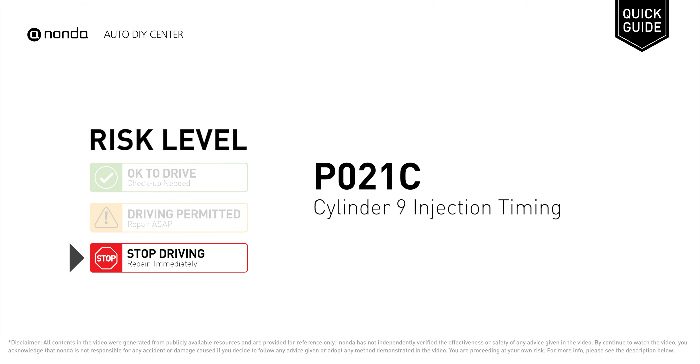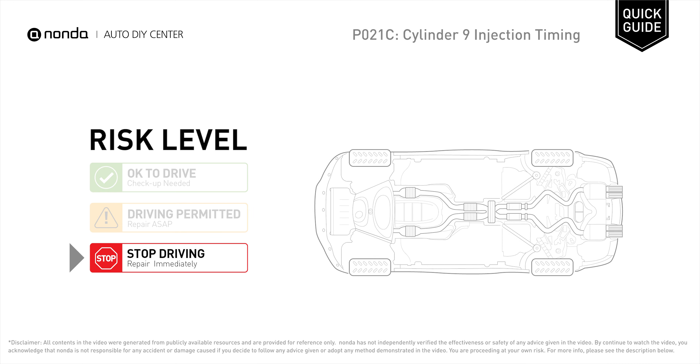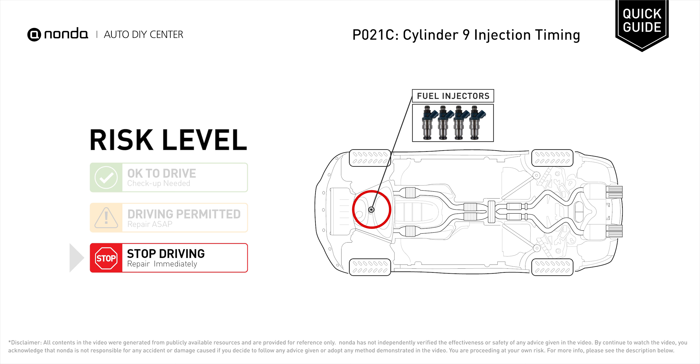P021C is a diagnostic trouble code for Cylinder 9 Injection Timing. Under this circumstance, stop driving and repair your vehicle immediately. It means the ECM has detected an unintended fuel injection has occurred at Cylinder 9.